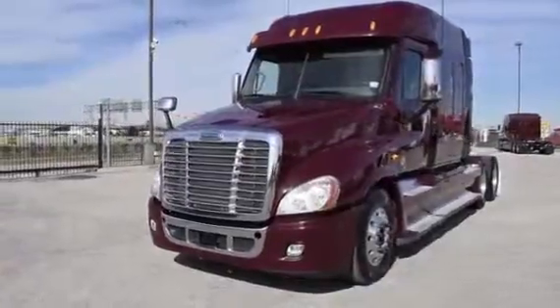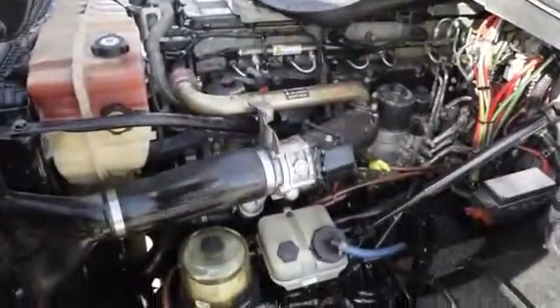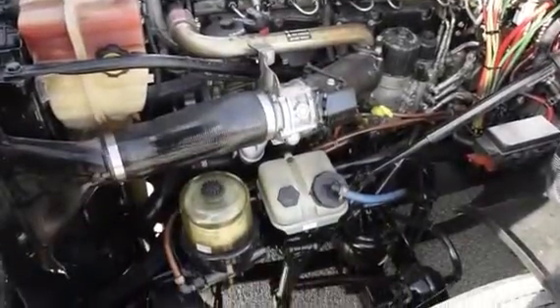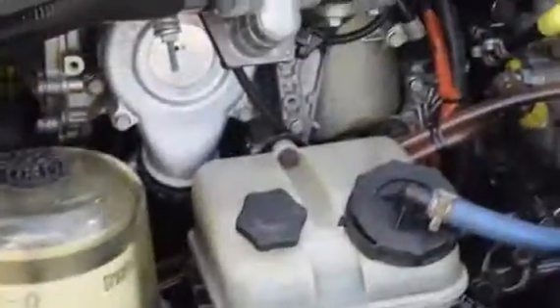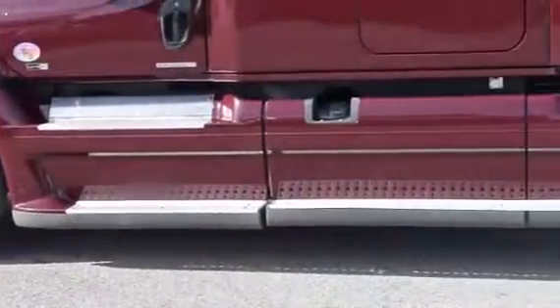The Freightliner Cascadia is the number one selling Class A truck on the market today. This Cascadia has a very fuel-efficient Detroit DD15 455 horsepower engine with an ultra-shift plus 10-speed automatic transmission. It has a 2.64 gear ratio and a 240-inch wheelbase.